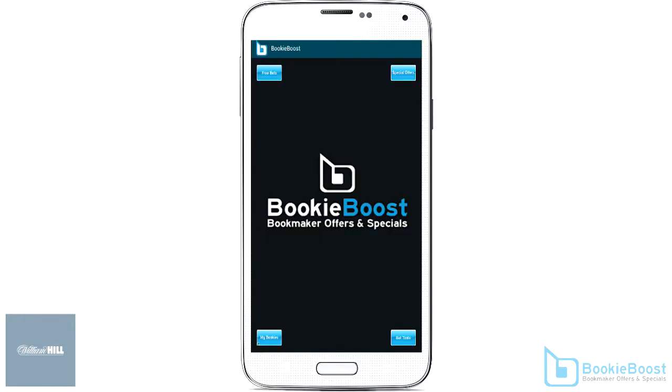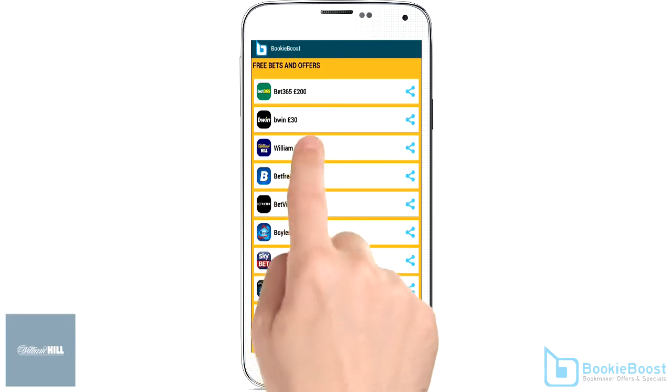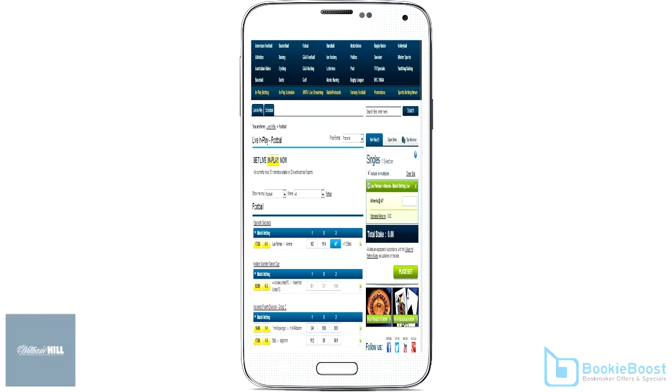From Bookie Boost, tap Free Bets at the top left, which brings up a list. Select William Hill and tap Claim Now. Register your details and start betting.